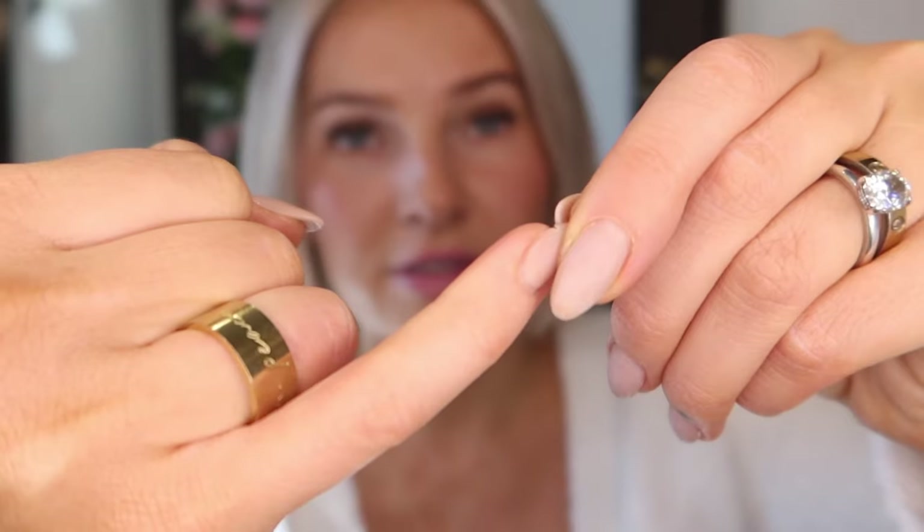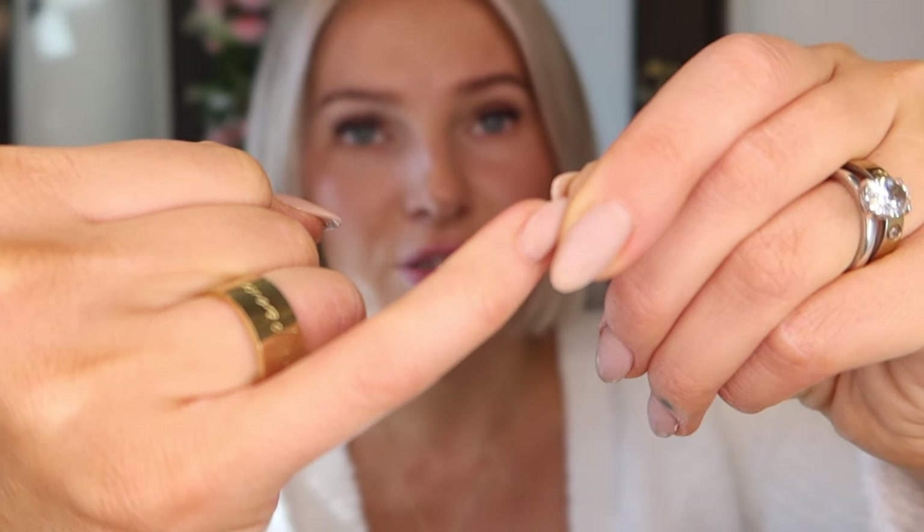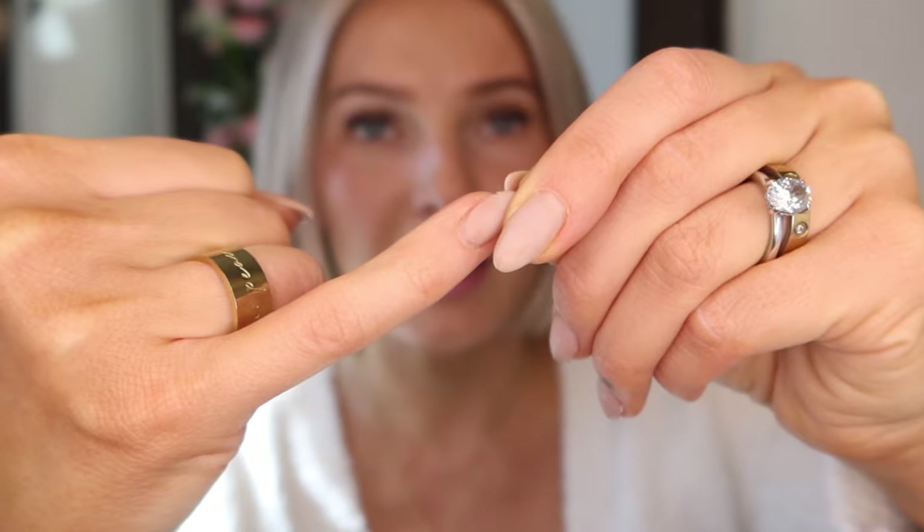My nails haven't grown out enough to show a fill, but there's one nail — this pinky — that's cracking on the side, so my hair snags on it. I might redo this one so I can show how to apply builder gel to a bare nail and how to extend the natural nail as well. I'm thinking to do that and then do a nail design.